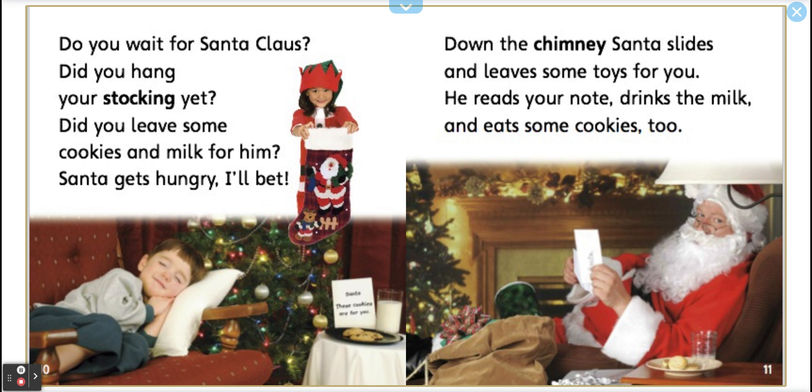Down the chimney, Santa slides and leaves some toys for you. He reads your note, drinks the milk, and eats some cookies, too.